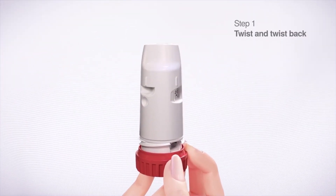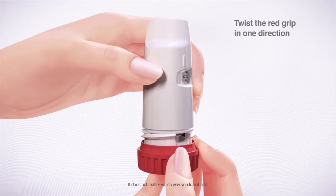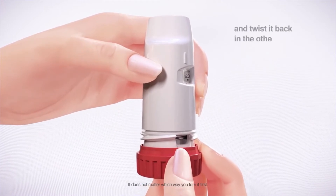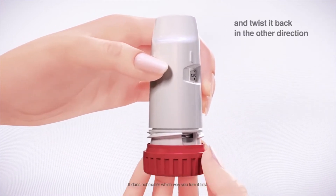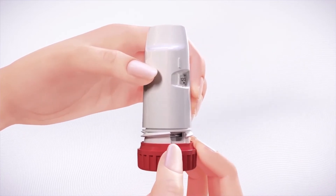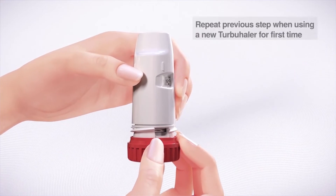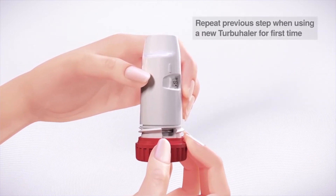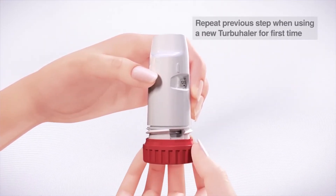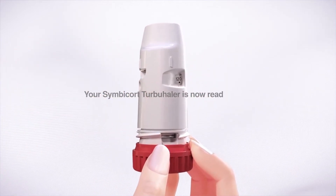Step 1: Twist and twist back. To load the dose, twist the red grip as far as it will go in one direction, and then twist it back as far as it will go in the other direction until you hear a click. If it's the first time you use your new Turbohaler, repeat this step again, twisting the red grip twice in both directions. Your Symbicort Turbohaler is now ready to use.